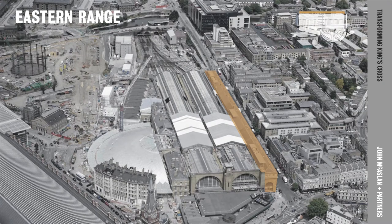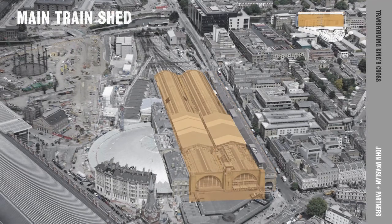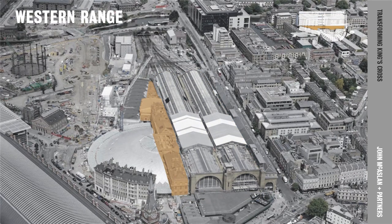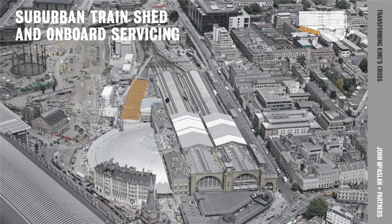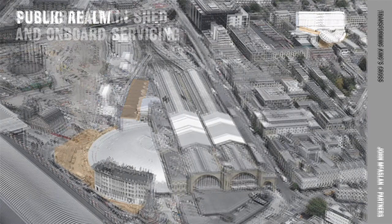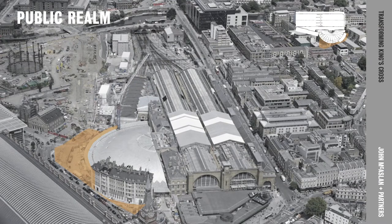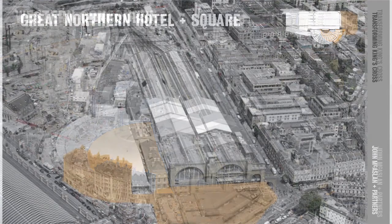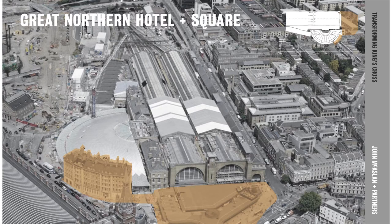The areas of the station we worked on include the eastern range, the main train shed, the Cubitt facade, the western range with ticket hall, and the suburban train shed serving the outer areas of London. The public realm makes the connection between King's Cross and St Pancras, the western concourse and the Great Northern Hotel, and the square at the front.